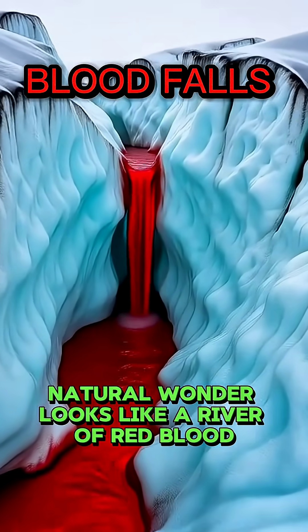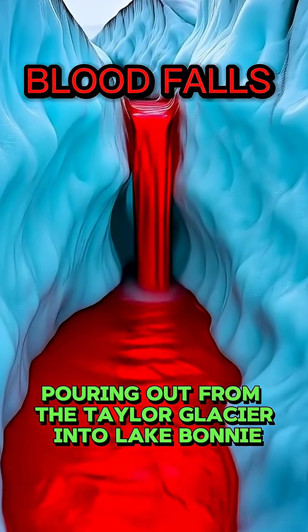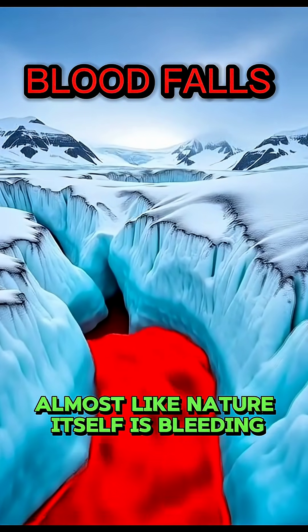This eerie natural wonder looks like a river of red blood pouring out from the Taylor Glacier into Lake Bonny. At first glance, it appears terrifying, almost like nature itself is bleeding.